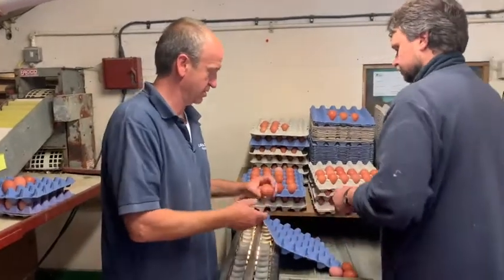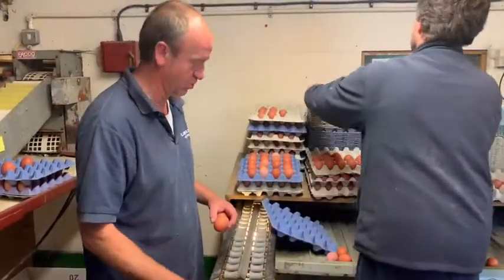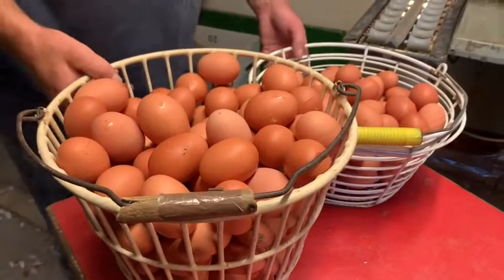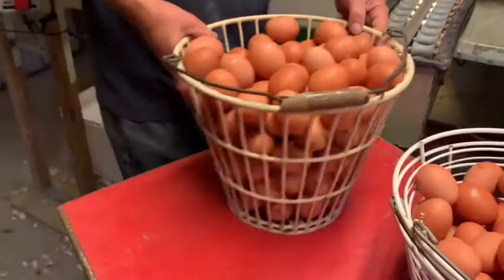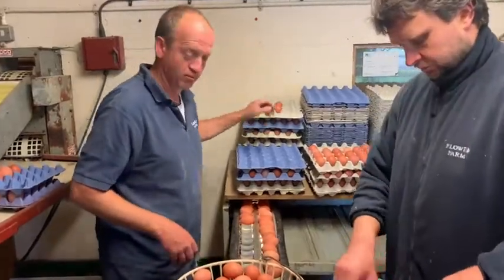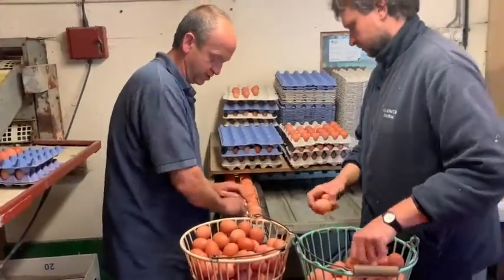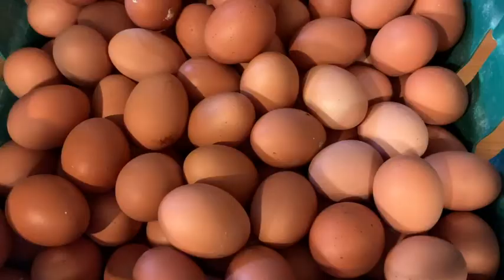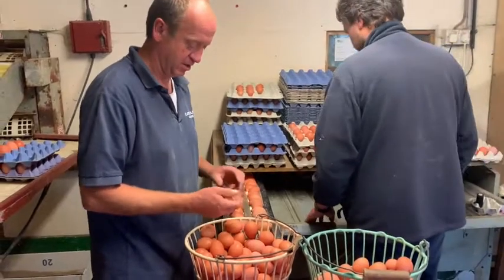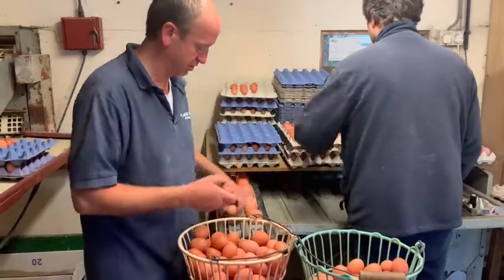After we've graded them, at the same time as grading them, we're obviously taking some out because they're free-range — they're probably dirty. So we take those off and we wash those. These are the eggs we pick up off the floor. You'll get about 90 to 95% of the eggs laying in the nest boxes, but you always get chickens that will lay their eggs inconveniently on the floor, or outside, or wherever just takes their fancy.